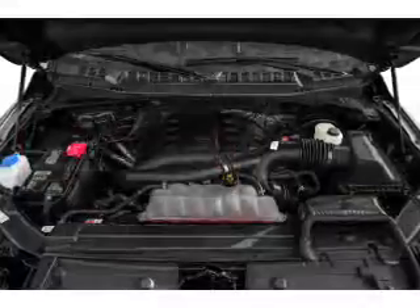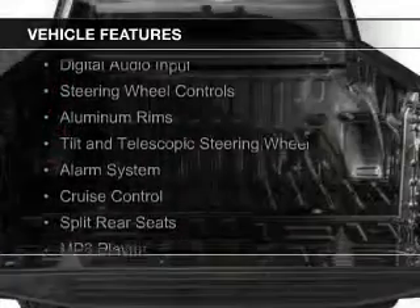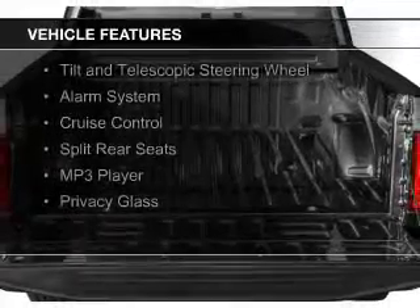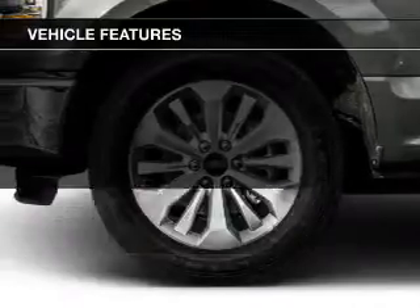and a 6-speed automatic transmission. The features include Sirius XM satellite radio, digital audio input, steering wheel controls, aluminum rims,